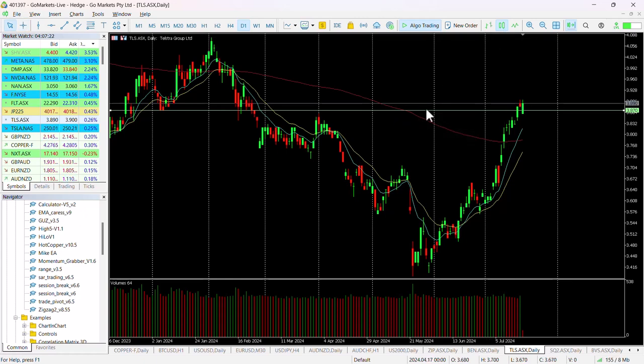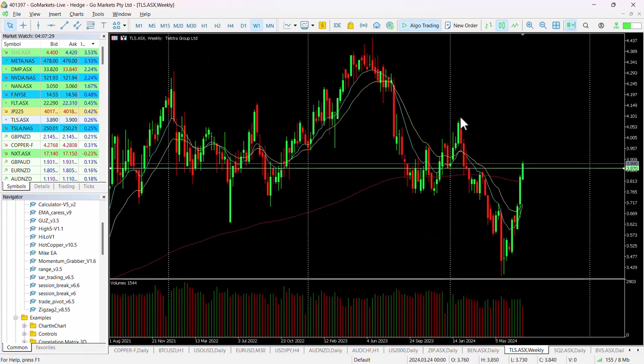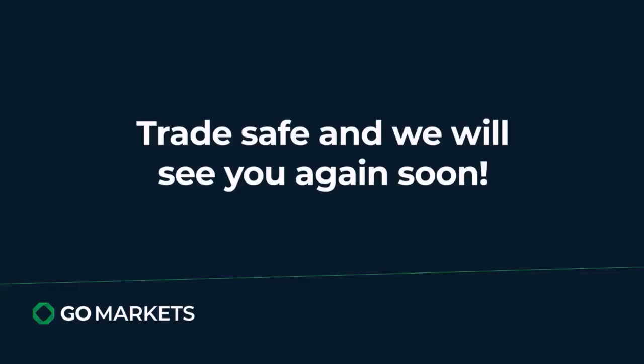But we think this could be a reasonable hold for the medium term as well, not only for its potential upside, which could end up towards around $4.25, but also because, of course, it is a good dividend paying stock.